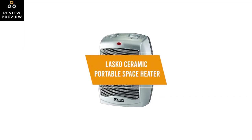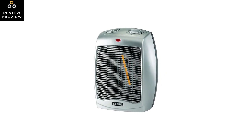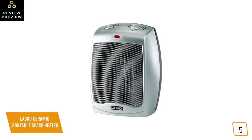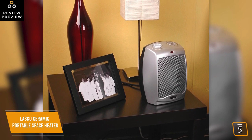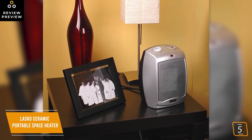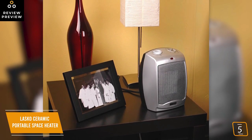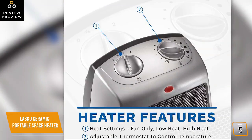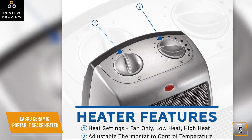The fifth product on our list is the Lasko Ceramic Portable Space Heater — this is our best budget space heater. If you're looking for a cheap way to warm up colder and uncomfortable areas in your home, the Lasko Ceramic Portable Space Heater is one of the best affordable options for heating smaller rooms up to 300 square feet, and is currently priced at $27. The Lasko is a smaller heater, about nine inches high, so you'll be able to fit it under a desk or on a table.